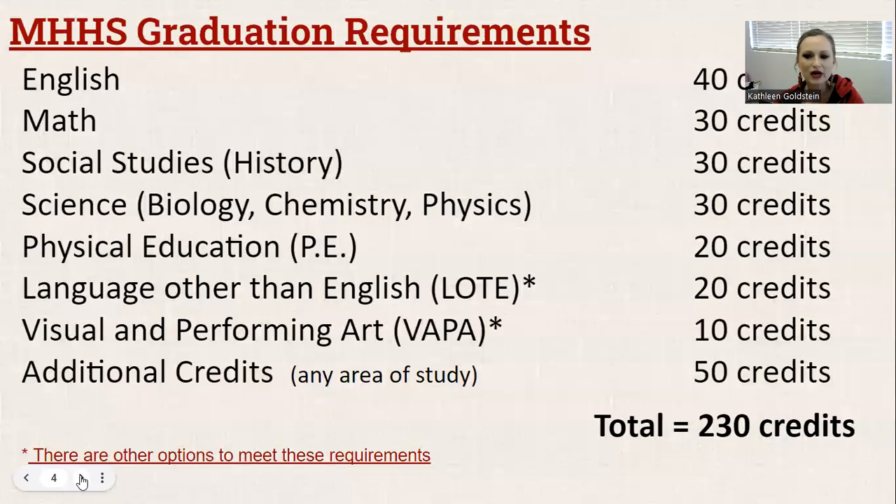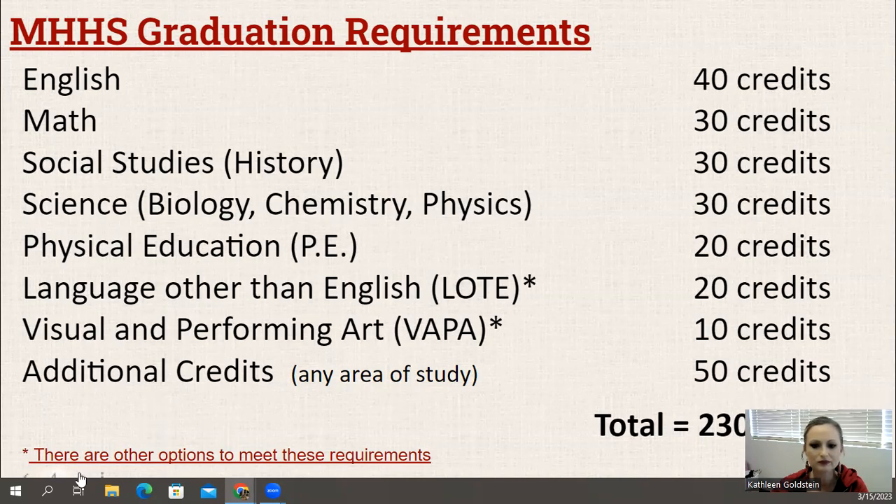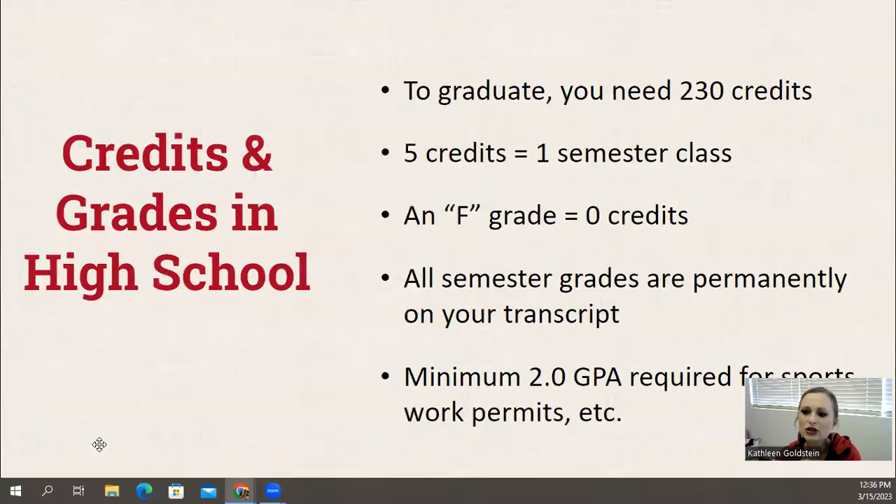I'd like to dive into graduation requirements. The graduation requirements are a total of 230 credits, and these credits must be earned in specific subject areas. For English, it's 40 credits — four years. For math, 30 credits — three years. Social studies is three years, starting in 10th grade with world history, then 11th grade with U.S. history, and finally government senior year. For science, it's three years: biology, chemistry, and physics. PE is two years. Language other than English, or LOTE, is 20 credits or two years. Visual and performing arts, or VAPA, is 10 credits — one year — and then an additional 50 credits in any subject area, for a total of 230 credits.